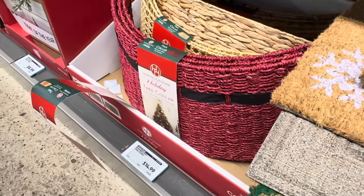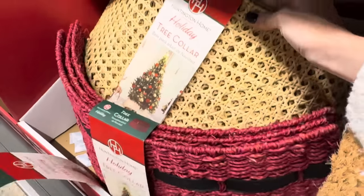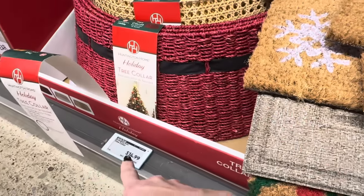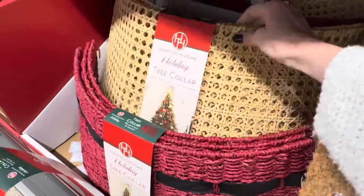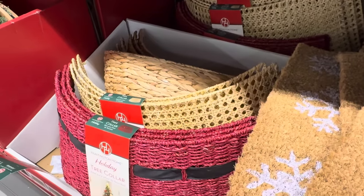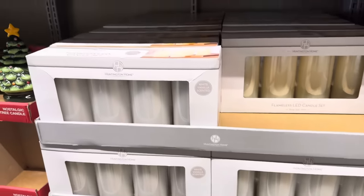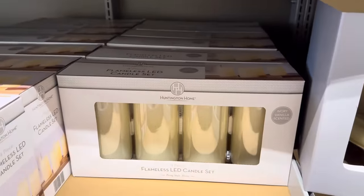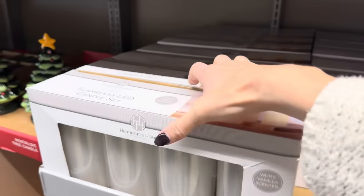Just like we need to collar our pets, we also need to collar our trees. You've got Santa's belt, and then a natural beauty one — those are $14.99. Four-piece flameless LED candle set — we have them in white and ivory, both vanilla scented. That's fancy schmancy, and I can smell it through the box and it's not bad.